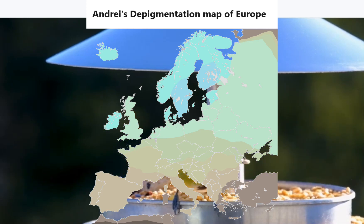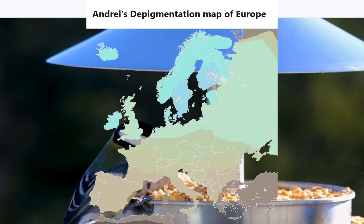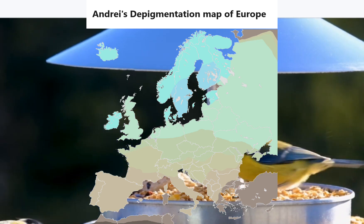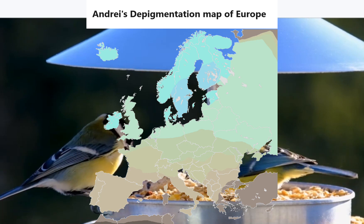I gathered statistical data from two sources: Alfred, which is a resource of gene frequency data on human populations supported by the Yale Center for Medical Informatics, and DBSNP, which is a database of allele frequencies in multiple world populations hosted by the National Center for Biotechnology Information.